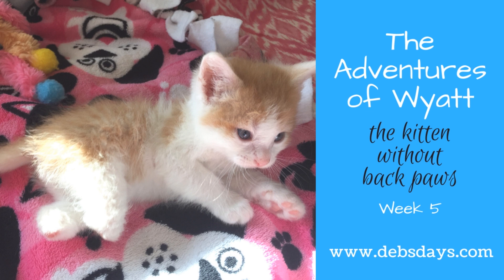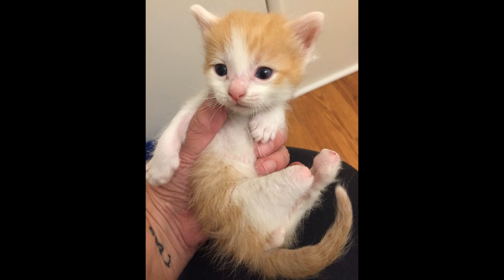It was definitely a week of trial and error on both our parts. If you were with me last week, we talked about how Wyatt was a little teeny tiny guy coming into my foster home at about nine ounces, when the rest of his siblings were pushing closer to a pound.